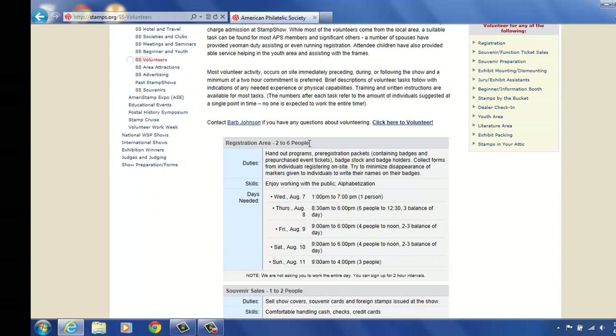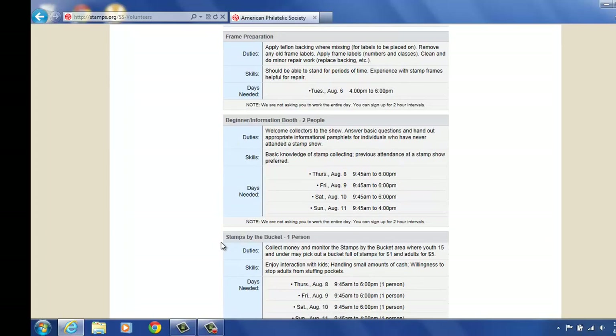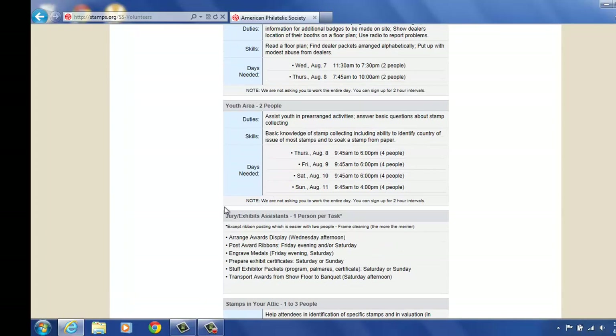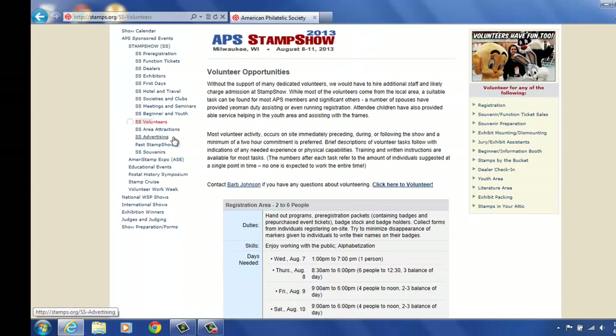The registration area — we need 2 to 6 people. It tells you what you'll be doing here: handing out programs, pre-registration packets, how you would receive your badge. These are the days and times we need people. We have several different areas of volunteering — the more the merrier. We probably use approximately 500 hours of volunteer time during the show. We start on Mondays — some people come start on Mondays for us, which is prior to the Wednesday, to help us set the actual show floor up.